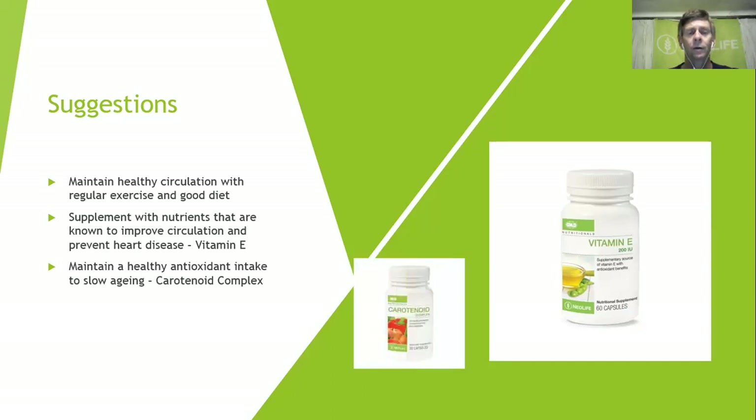Our carotenoid complex is unique and the only one of its kind in the world. It has been independently tested and proven to boost your immune system by 37 percent in a mere 20 days.